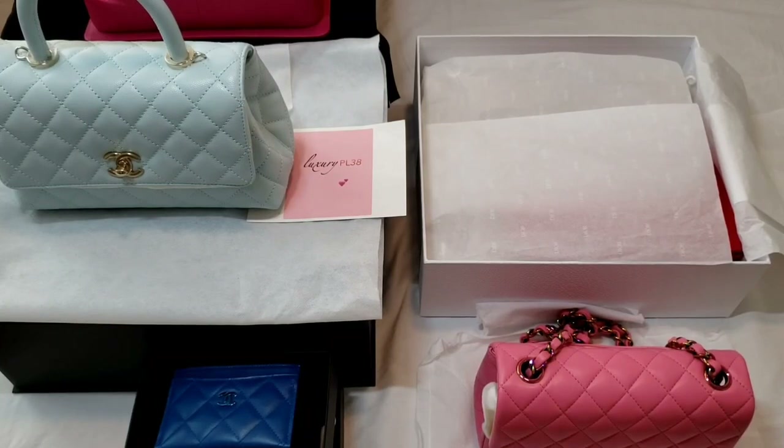Hello everyone, this is LuxuryPL38. Today's video I would like to showcase my entire iridescent collections. For my viewers that have been watching or following me for the past few years, you know that I am really into iridescent and I collect a lot of iridescent handbags and SLGs. I just want to explain the meaning of iridescent in the luxury market.